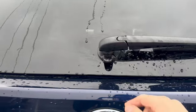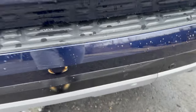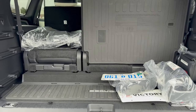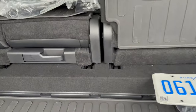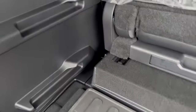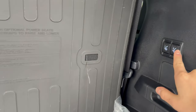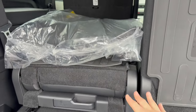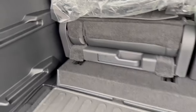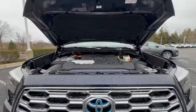Moving on to the cargo area, unfortunately this is also where the bad lives. You can pop open the window separately, which is great if you need to stick something in quickly, and you get a hands-free power tailgate. You only get 11 cubic feet with the third row all the way back, which doubles to 22 cubic feet if you push the third row forward. There's a shelf system on three levels, but when you fold the seats they won't lie flat because the battery is underneath. I'd like to see Toyota make improvements to the cargo area.